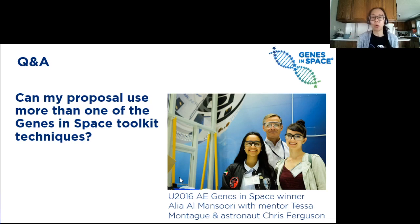Can my proposal use more than one of the Genes in Space toolkit techniques? I talked about BioBits today, but we covered PCR previously and will cover the p51 viewer in a few weeks. Yes, you can use more than one element of the toolkit. Depending on what idea you want to explore, some of these techniques might actually work really well together, and we'll talk more about this at our p51 webinar.